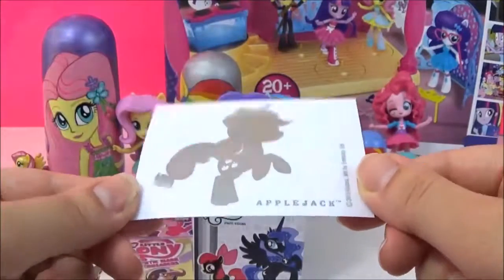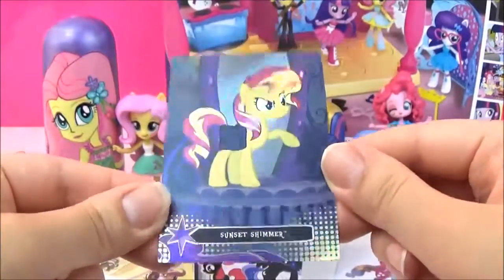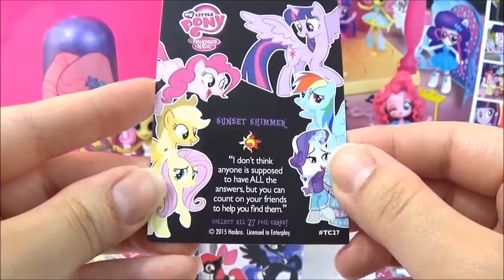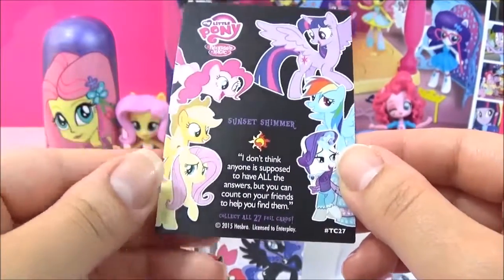We got an Applejack sticker and a Sunset Shimmer trading card. So shiny. And it says: "I don't think anyone is supposed to have all the answers, but you can count on your friends to help you find them." And I think she said something similar to that in Rainbow Rocks.